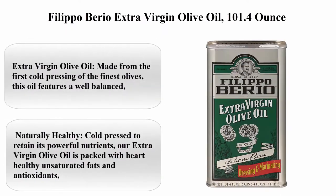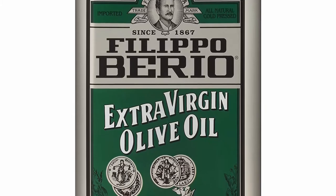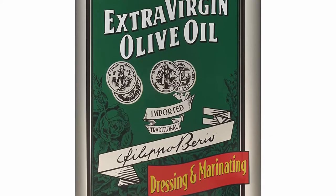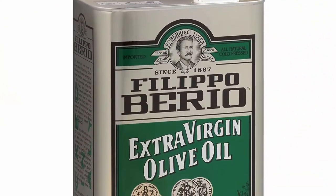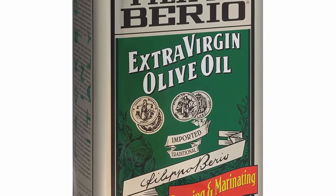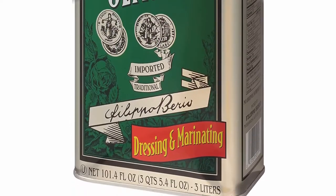Top 6: Filippo Berio Extra Virgin Olive Oil, 101.4 ounces. Made from the first cold pressing of the finest olives, this oil features a well-balanced, rich taste — fresh and fragrant with subtle notes of olive. Naturally healthy: cold pressed to retain its powerful nutrients, our extra virgin olive oil is packed with heart-healthy unsaturated fats and antioxidants, and free from cholesterol, trans fat, gluten, GMOs, sugar, and sodium.